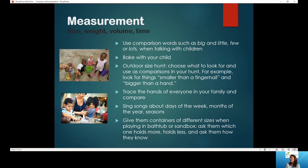For measurement, here are some quick ways to talk about different measurements. Use comparison words such as big and little, few or lots when talking with children. Baking is a great way to incorporate measurement into everyday discussions — teach them how to measure while you bake. You can do an outdoor size hunt: look for things smaller than a fingernail or bigger than your hand, and talk about size differences — something bigger than their hand might not be bigger than yours, and why is that? You can also trace the hands of everyone in your family and compare them.